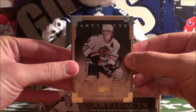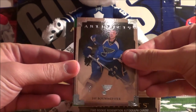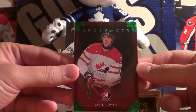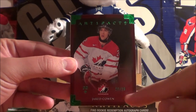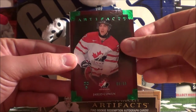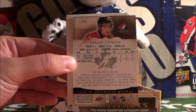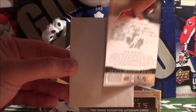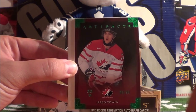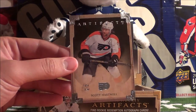We start off with Duncan Keith and J. Balmeester. This is a green parallel of Jared Cohen Artifacts, numbered 9 out of 99. Pretty decent card numbered out of 99. And then we got a decoy card and Scott Hartnell.